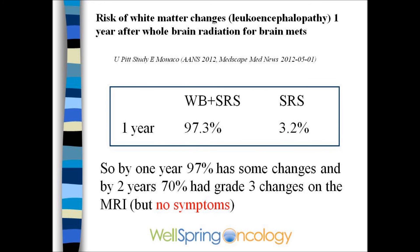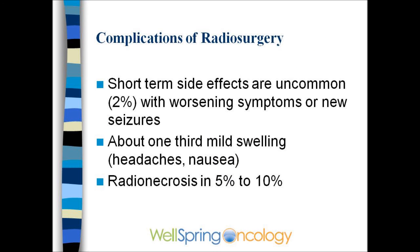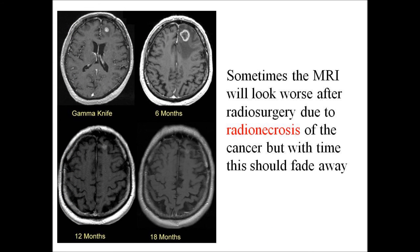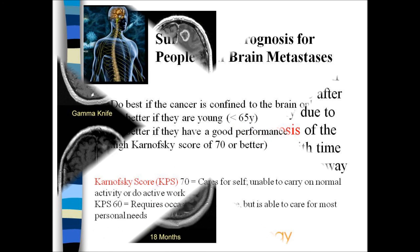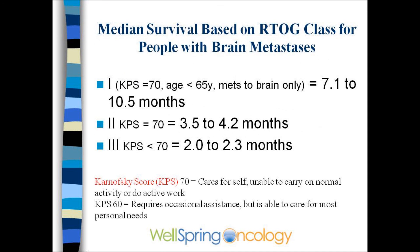Many patients prefer radiosurgery because of the more targeted radiation and higher local control rate. There is some risk of local radiation brain damage called radionecrosis, but this generally will resolve on its own — as seen in one patient with left frontal lobe involvement, which healed over a period of months. The best survival is related to the patient's age, performance score, and the status of cancer elsewhere in the body.